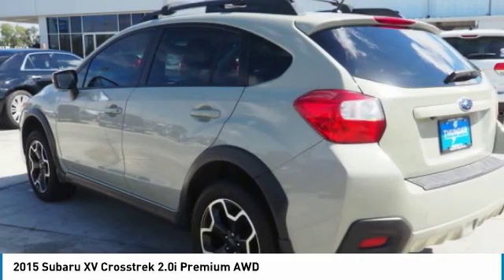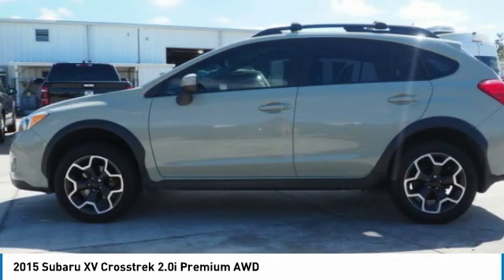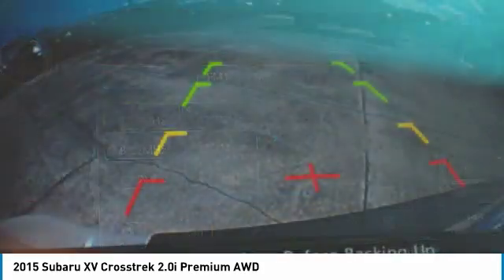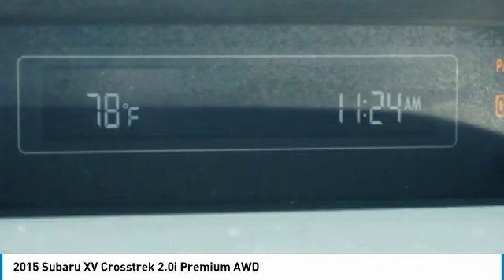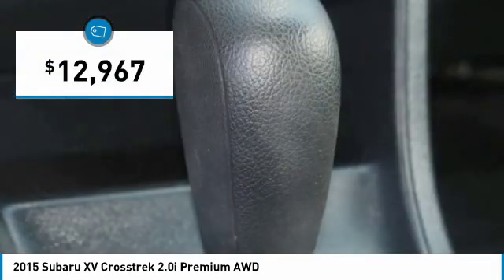The all-wheel drive XV Crosstrek pulls in the best parts of the award-winning Impreza and adds the details to give this crossover a bit of style among a sea of boring. And, since it's a Subaru, you know the XV Crosstrek is built to last and is priced below $15,000.